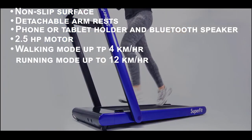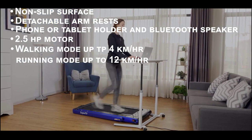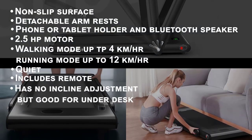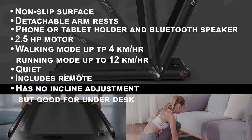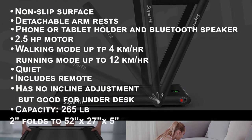This treadmill runs on a 2.5 horsepower motor that switches between walking mode at up to 4 kilometers per hour and running mode up to 12 kilometers per hour. It runs fairly quiet and includes a handy remote. While there's no incline adjustment, it's perfect for use under a desk.